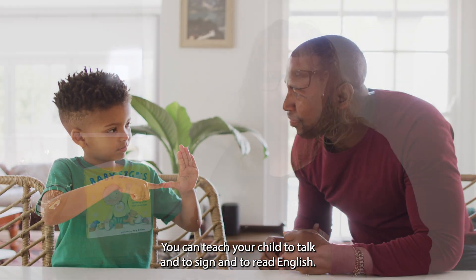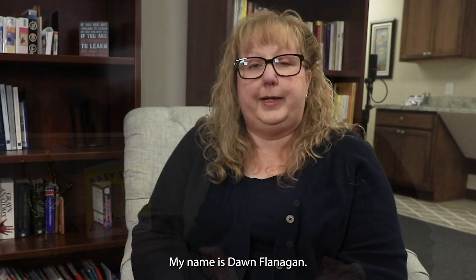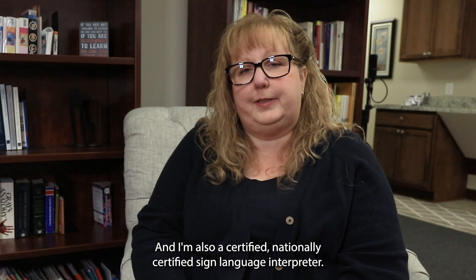You can teach your child to talk, to sign, and to read English — they can have all three. My name is Dawn Flanagan. I'm the CEO and President of Global Interpreting Services in Michigan and I'm also a nationally certified sign language interpreter.